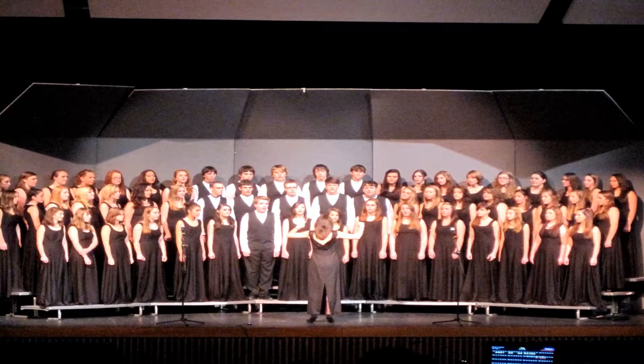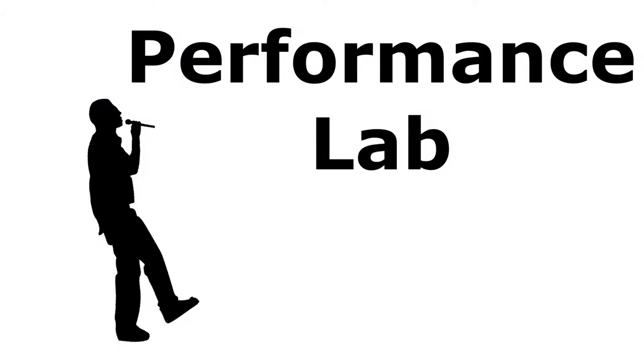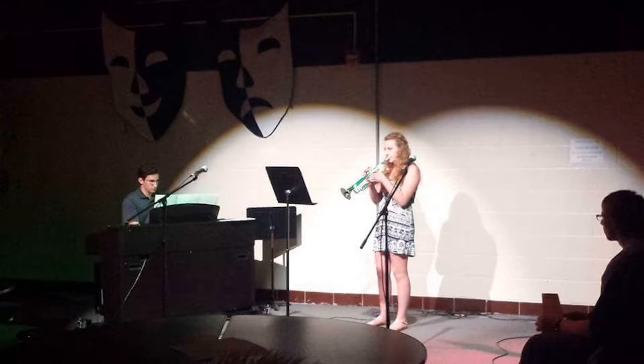By auditioning for festivals, participating in honors ensembles, and other like events, students are able to enroll in the course for honors credit. Additionally, we offer Performance Lab, a class intended for students to learn how to become better solo performers and giving them the opportunity for their peers to critique their performances.